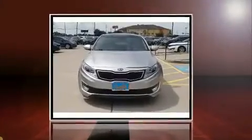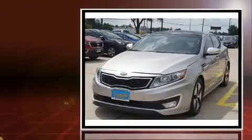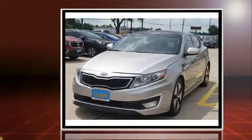Here's a great deal on a 2013 Kia Optima Hybrid. This four-door, five-passenger sedan still has less than 90,000 miles.